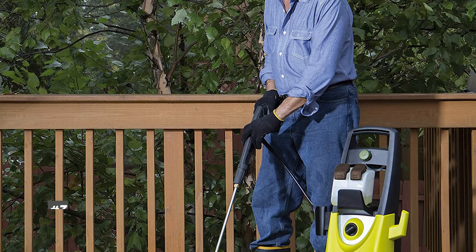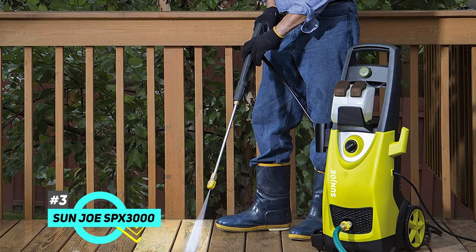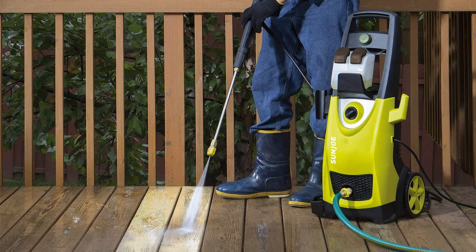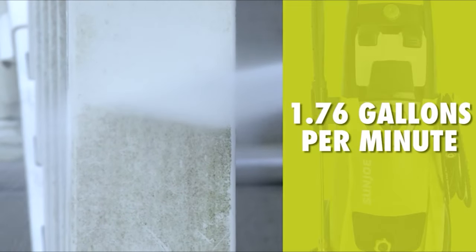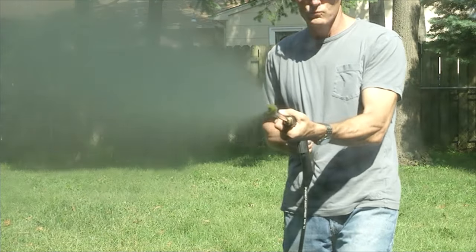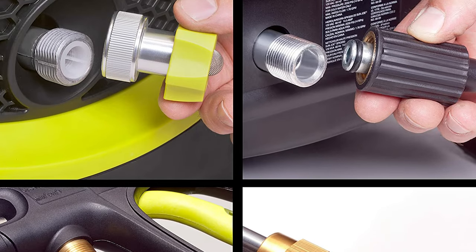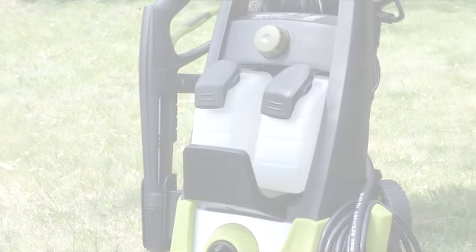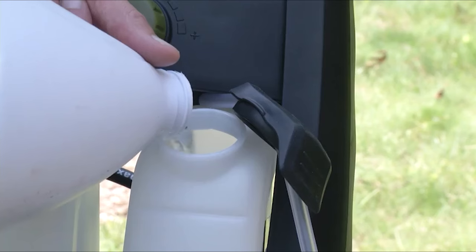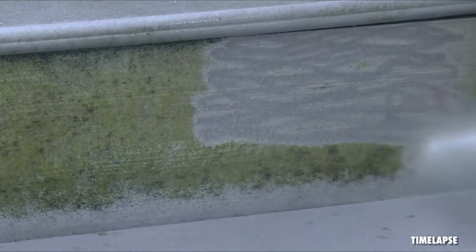Next up, for those of you on a tight budget, we have our best budget pick: the Sun Joe SPX3000. For the price, it's difficult to match the features. It has a respectable 2030 PSI and can pump up to 1.76 gallons of water per minute — just slightly less powerful than our top pick at a fraction of the price. It comes with a 20-foot high-pressure hose, a 35-foot power cord, a 34-inch extension wand, two 0.9-liter detergent tanks, and five quick-connect spray nozzles.